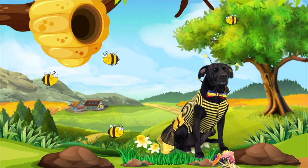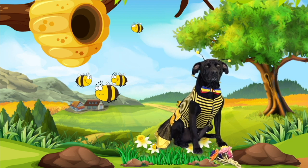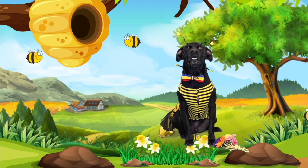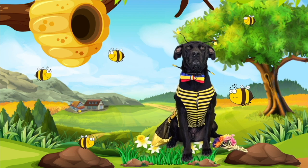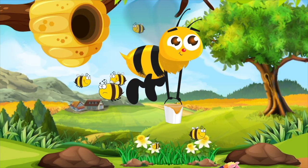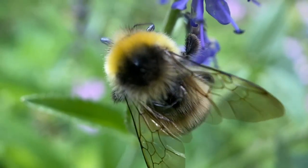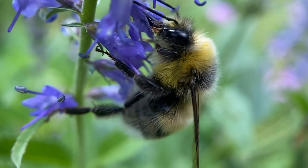Oh Diggy Dog, you're a bumblebee! That's right — one of the ways that plants need animals is for pollination. Bees pollinate flowers, and plants would actually not survive without being pollinated by bees. You are ready to go pollinate flowers — I love it! One of the most important ways that plants need animals is for pollination.